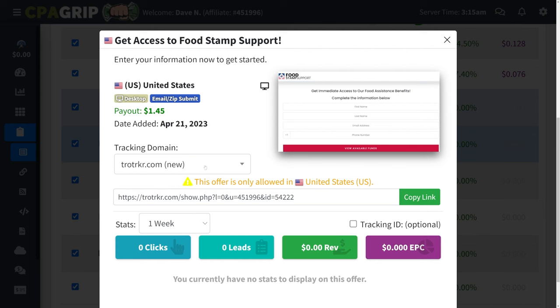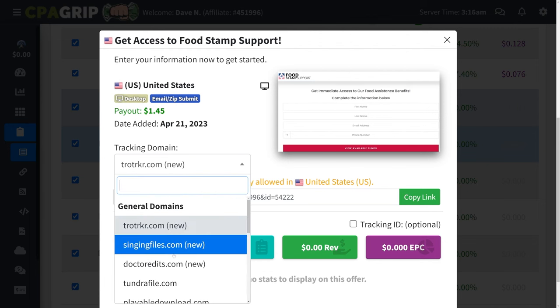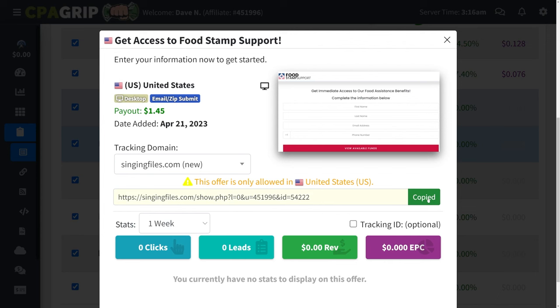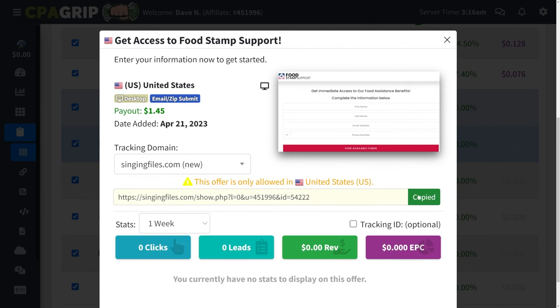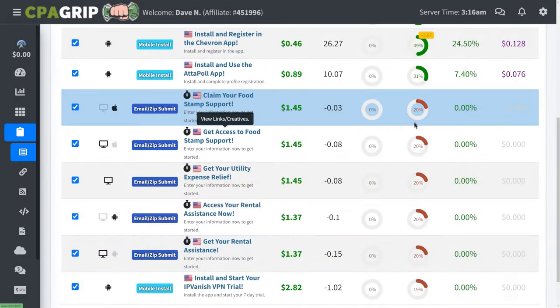Sometimes you will have to change the tracking domain for one of these offers. You always want to go with the newest ones and then copy the URL, because sometimes the URL won't work — so you'll just need to change the tracking domain. You can check if the URL works; if not, just change the tracking domain and then copy the URL. For this offer, we're being paid $1.45 per person that we refer.